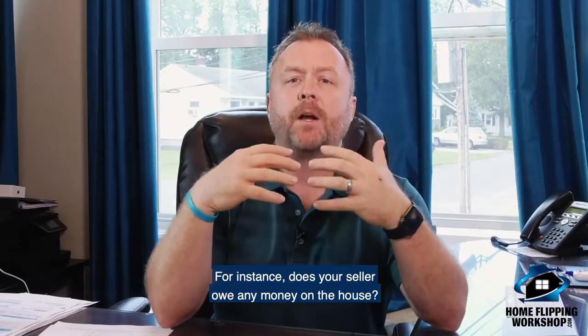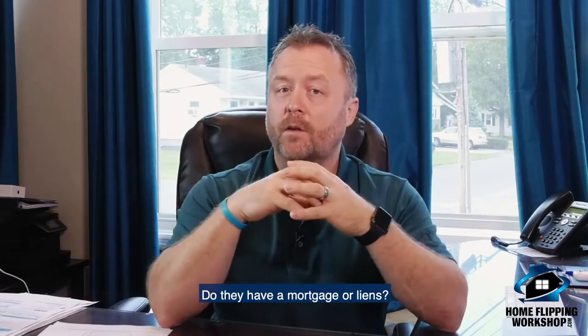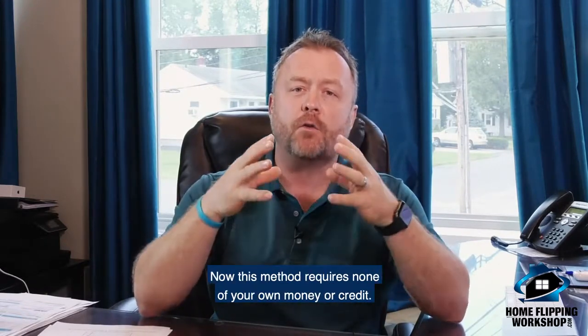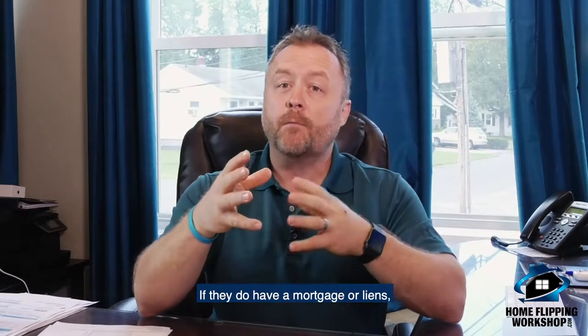For instance, does your seller owe any money on the house? Do they have a mortgage or liens? If not, you can always consider short-term seller financing. This method requires none of your own money or credit. If they do have a mortgage or liens,